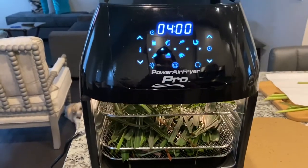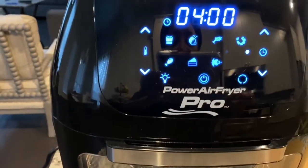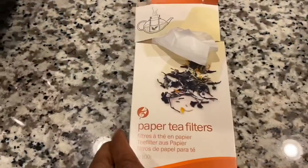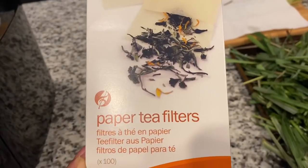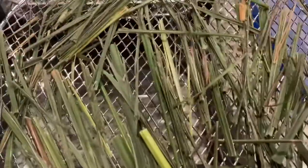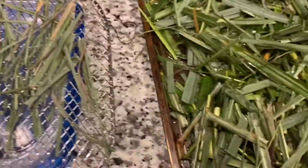We have the lemongrass on the racks in the air fryer — we're going to dehydrate it. It's an air fryer but it's also a dehydrator. We'll show you what that looks like. These are the paper tea filters we're going to be using to make the tea bags. This is what it looks like after it's been dehydrated — it'll be cut up a little bit finer and then we'll start the tea bag process. This is what it looked like before dehydration, and this is what it looks like after.